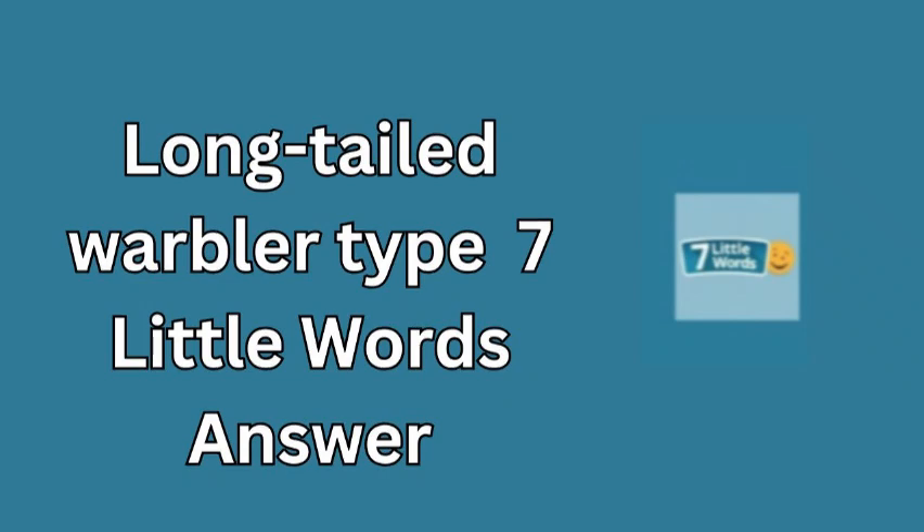Welcome to today's 7 Little Words Challenge for October 15, 2024. If you're stumped on the clue 'long-tailed warbler type,' we have the answer you need. The solution is Dartford.